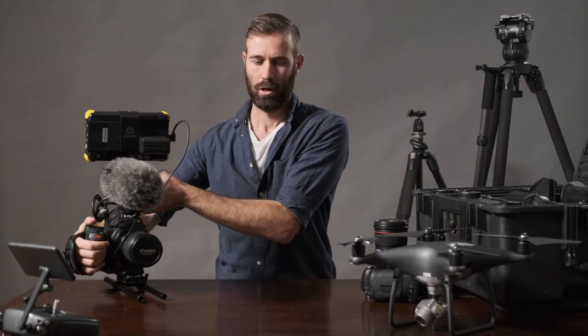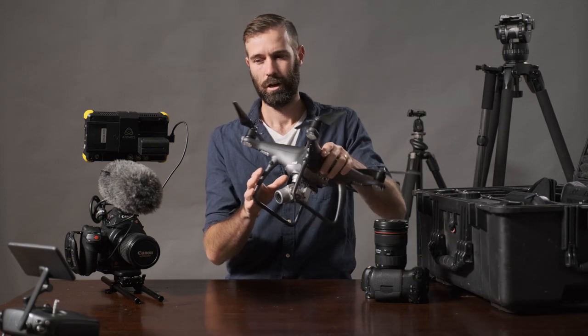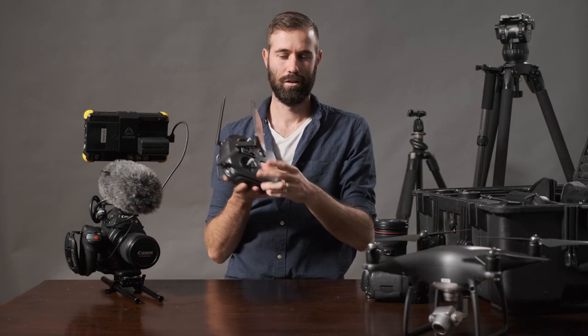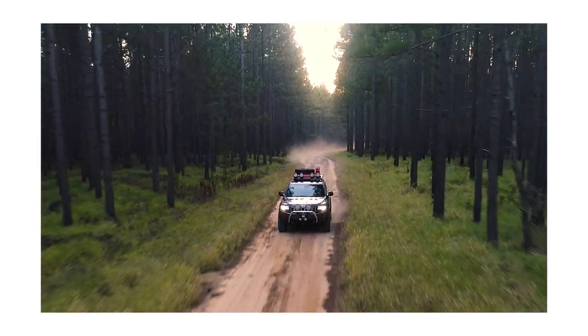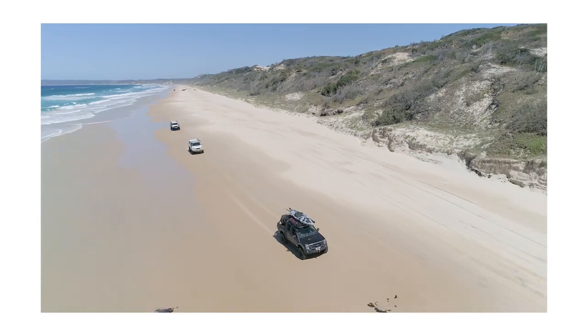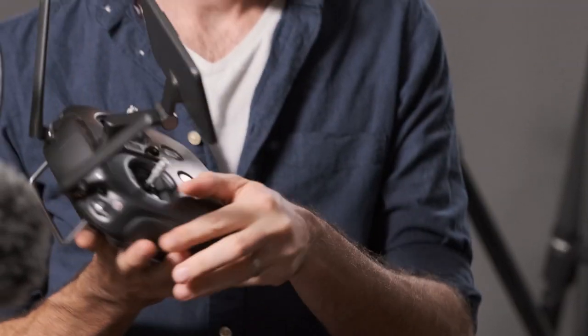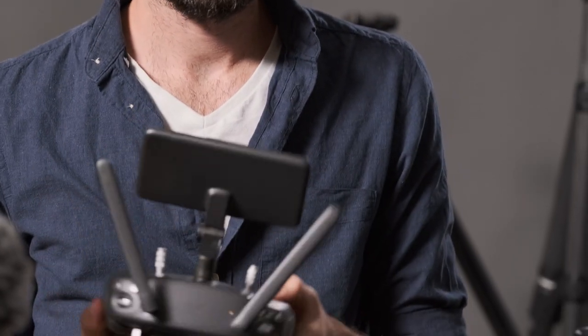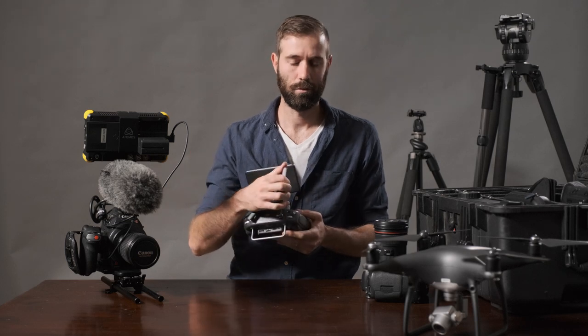Along with the C100, I use a DJI Phantom 4 Pro for my video work — I have the Plus version because it has a built-in screen. When I'm out in the bush, I hate having to attach a phone or iPad — more cables, and there's the risk of the phone dying or getting a call. Having the monitor built into the controller makes things so much easier when I'm working quickly in the bush.